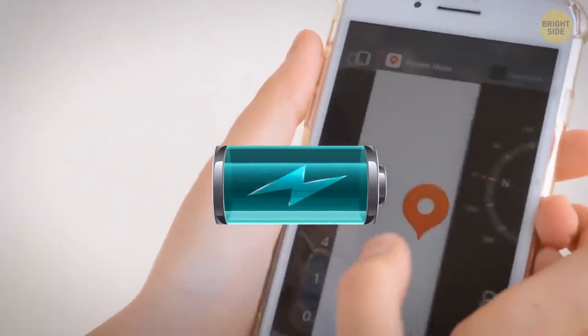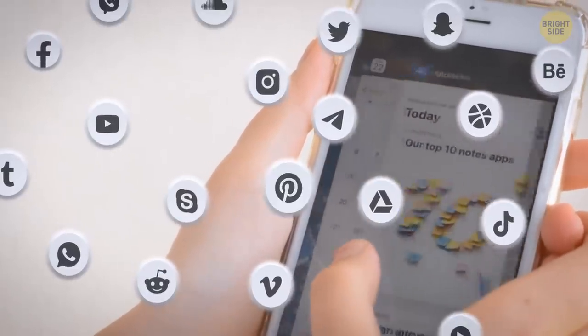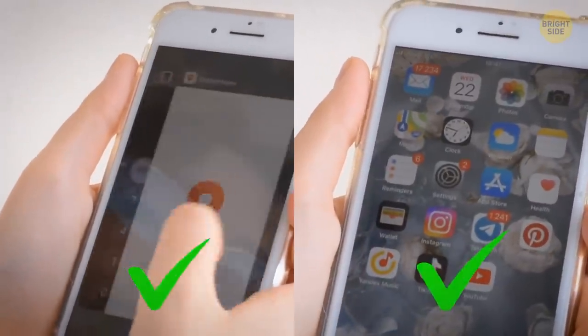Multitasking doesn't exhaust your battery as long as the apps in the background aren't actually working, like location tracking or any music player. So if you don't want to close the apps on standby for some reason, it's okay to leave them be.